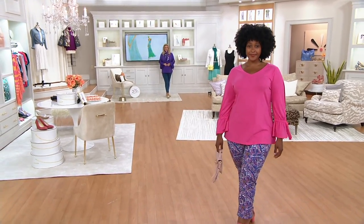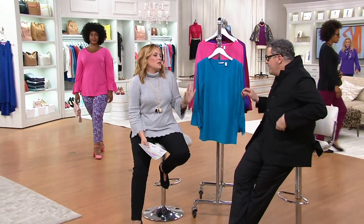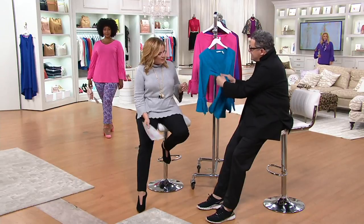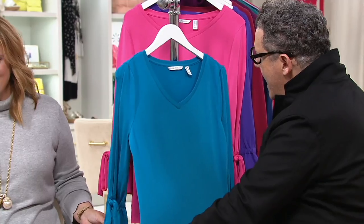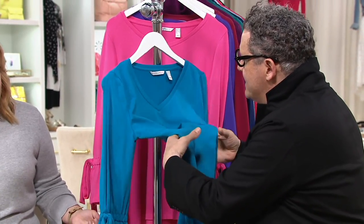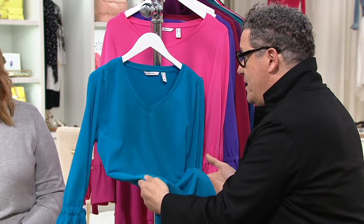Brand new today, only order of the year. It's a jersey knit. As Isaac was just telling us, 37% modal means it's going to be cool to the touch and have a drape to it — almost like a silkiness. And then it has spandex, which is so great. There's a drape and a stability to it because of the modal. It's gonna launder beautifully.